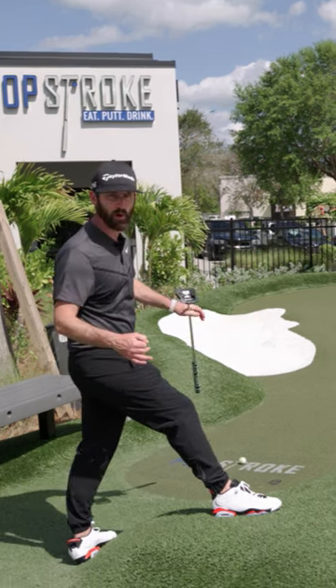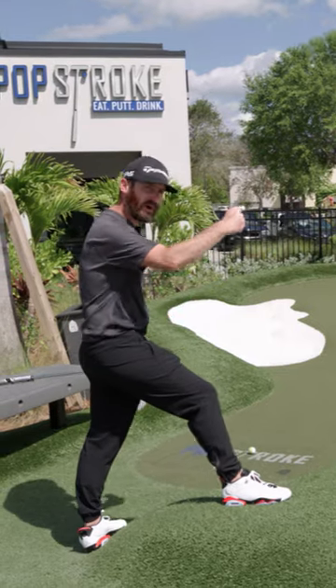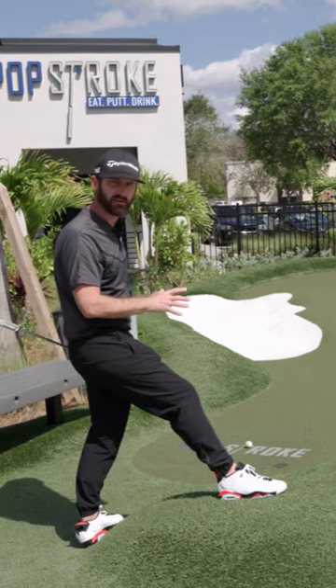Traps are short — bunker left, bunker right. The way these things are designed is to push your golf ball into them. But if a putt has speed, it's going to get past these bunkers.